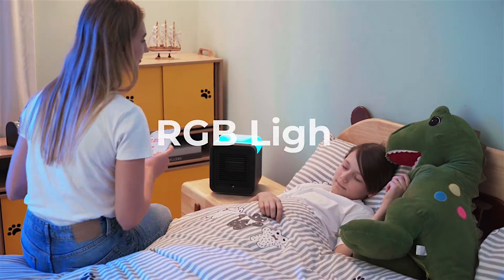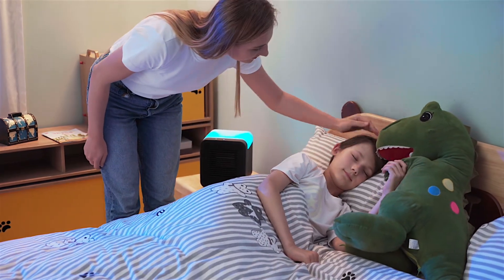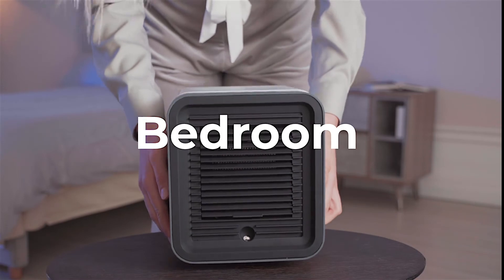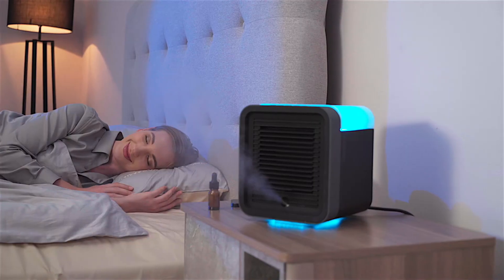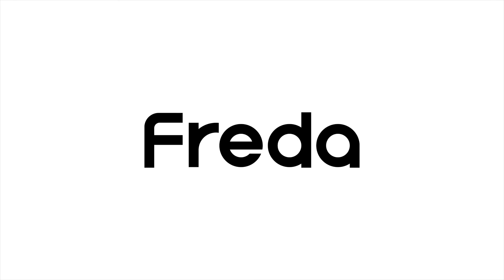Want your kid to fall asleep earlier? Just switch to his favorite color. Want to use your AC anywhere, anytime? That's why we designed Frida — it's portable and convenient for you to use it anywhere. Come and get your Frida on Kickstarter now.